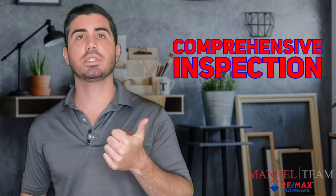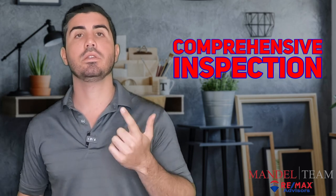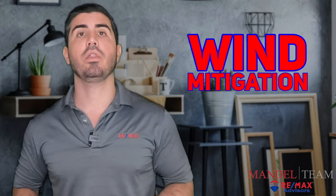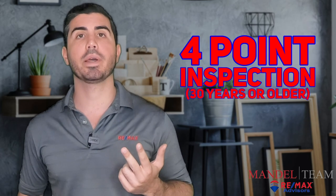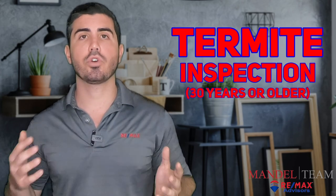There are four inspections that you're going to need to get. One is the comprehensive inspection to go over all those things we just discussed. The next is the wind mitigation, which is what you need to get insurance on the property. Then, if the property is older than 30 years, you need a four-point inspection. And then you're going to want a termite inspection.